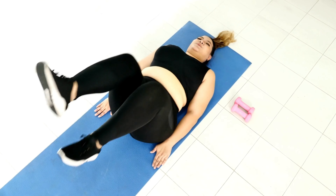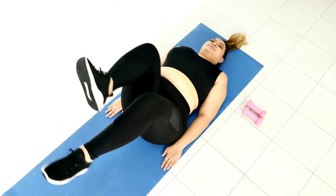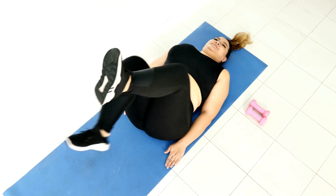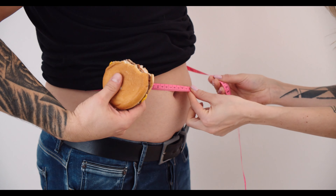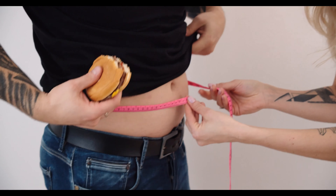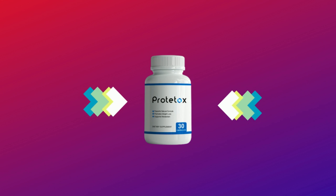If you arrived at this video, it is because you want to know more about Prototox, and I have some very important notices. So pay close attention to what I have to tell you. My name is Cora, and today I'll tell you everything you need to know about Prototox before actually buying the product. I also have two really important alerts, so pay close attention.